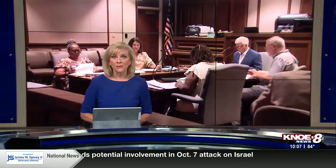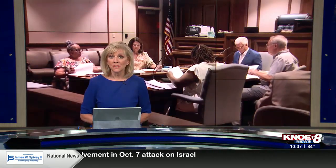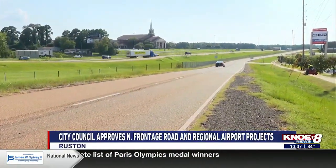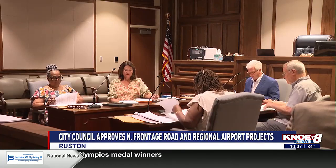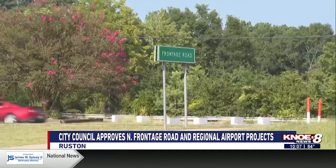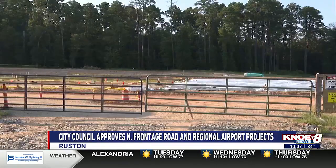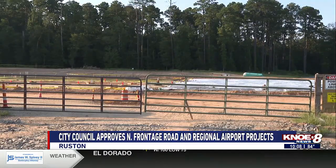The Ruston City Council approving several projects tonight, including the North Frontage Road West Striping Project and airport improvements. Gabby Ballou gives us a rundown. The Ruston City Council has officially entered into a contract to start the North Frontage Road West Striping Project. The striping will include three entrances at the new JP Morgan Chase building currently under construction.